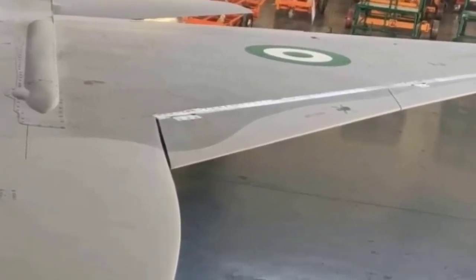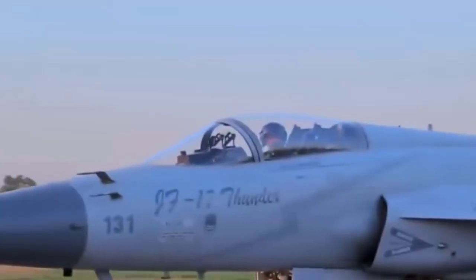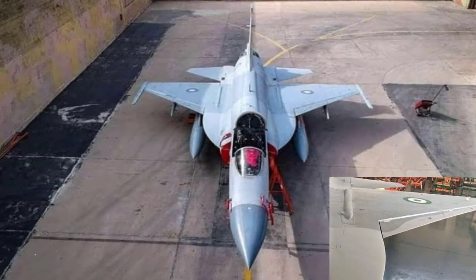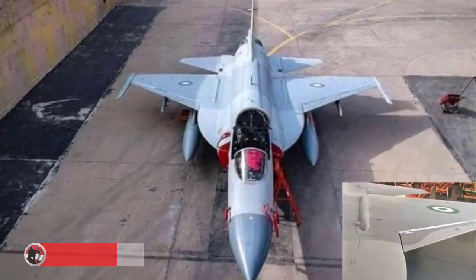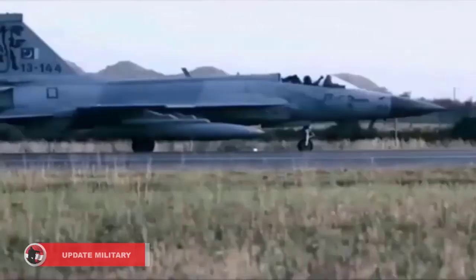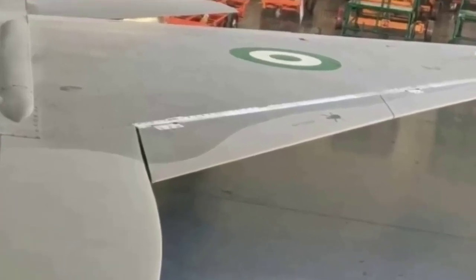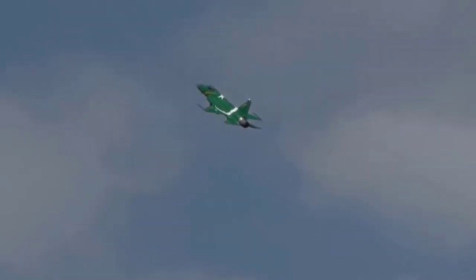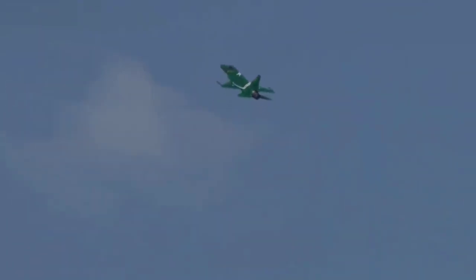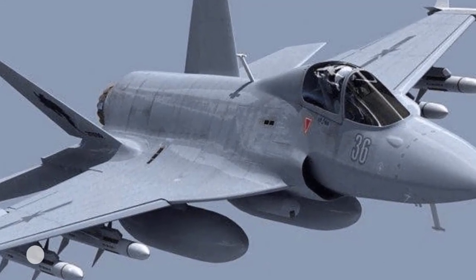Pakistan-made JF-17 Thunder Block II jets have been spotted in Nigerian Air Force paint scheme, indicating that they could be headed to Abuja to keep up with a November 2020 delivery schedule. Images appearing on social media show the blue-on-white round logo of the NAF on the wing of a JF-17 Thunder aircraft. Another image shows the aircraft front from a top-down view showing the same logo on both wings. Tail numbers or even the Nigerian flag could not be seen.